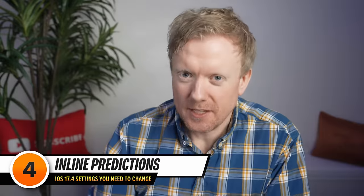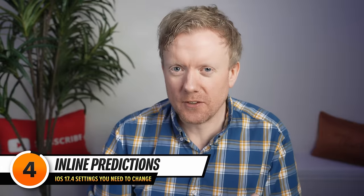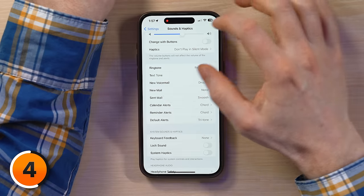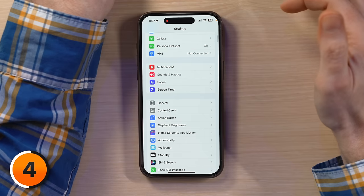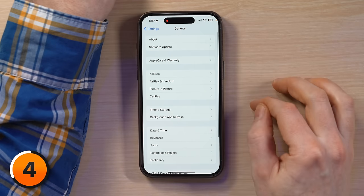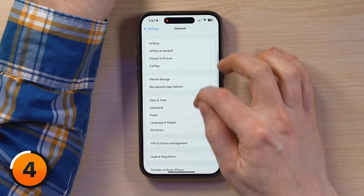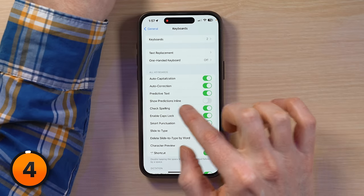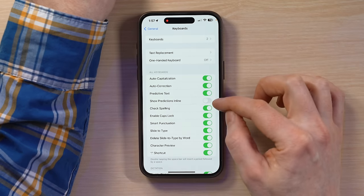Next, Inline Predictions — a helpful new feature that makes you feel like your iPhone is trying to read your mind, but instead it's just putting a mess in your messages. I'm in the Settings app, so I'll tap back to the main page. Open General, scroll down to Keyboard, tap on that, then Show Predictions in Line. Make sure the switch is turned off.